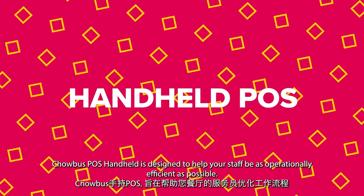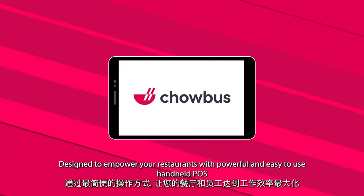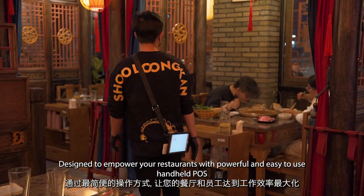Chowbus POS Handheld is designed to help your staff be as operationally efficient as possible, empowering your restaurant with a powerful and easy-to-use handheld POS.